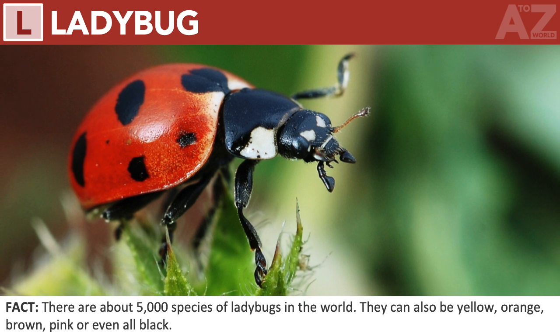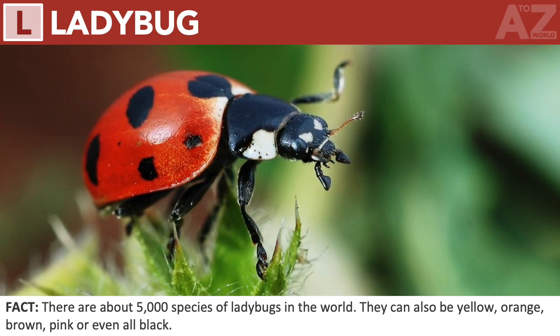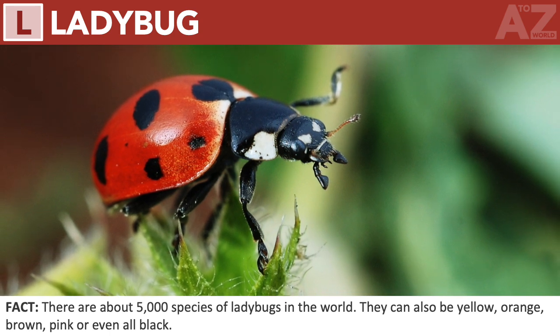Ladybug. There are about 5,000 species of ladybugs in the world. They can also be yellow, orange, brown, pink, or even all black.